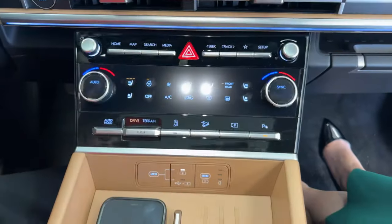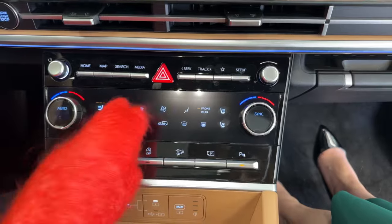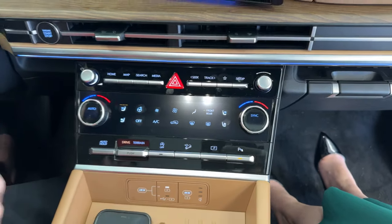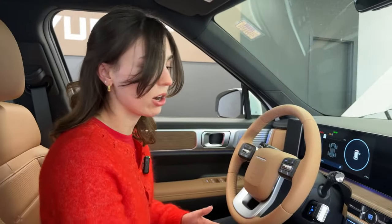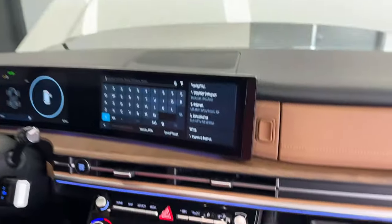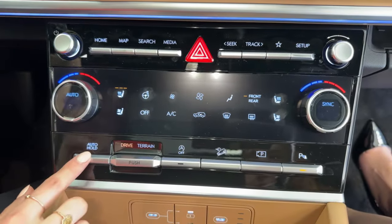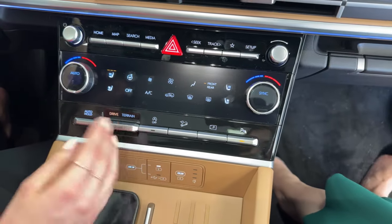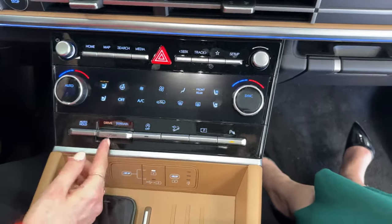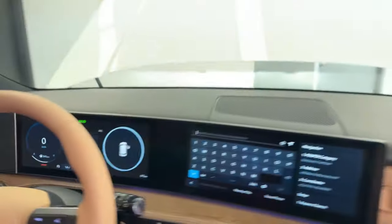With gloves on, press a little harder and the climate controls will still work for you. You also have ventilated seats and circulated air in the front. There's an auto hold function. Drive modes include Normal, Sport, and a customizable My Drive. For terrain modes you've got Snow, Mud, and Sand — lots of options. There's also idle stop-and-go.